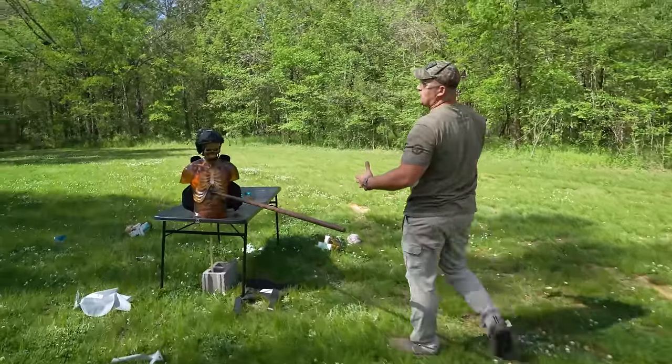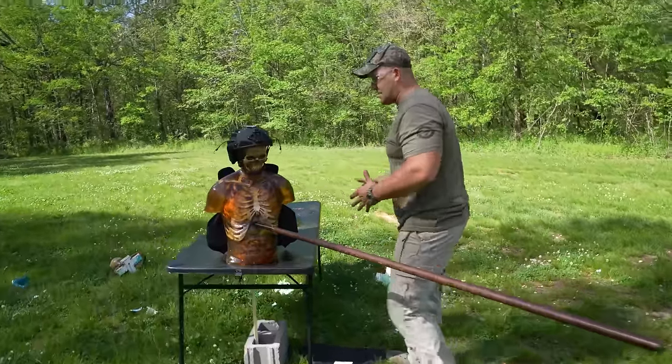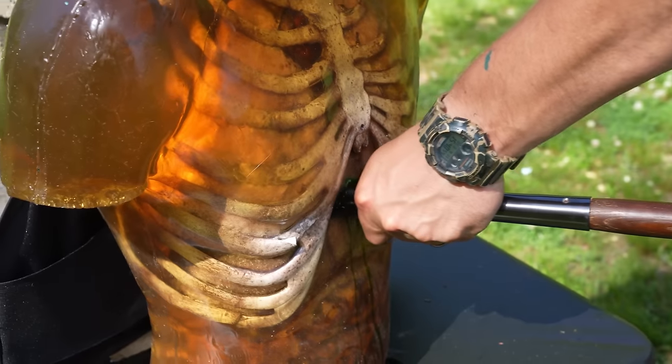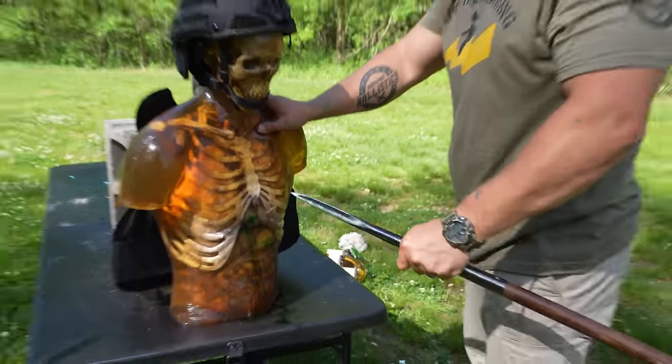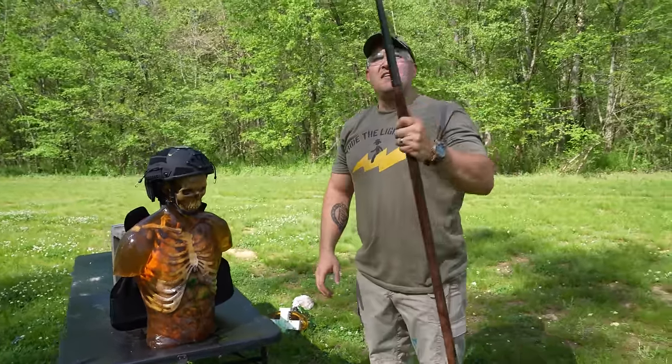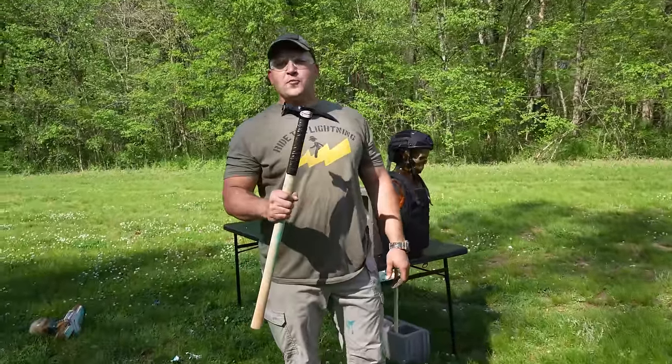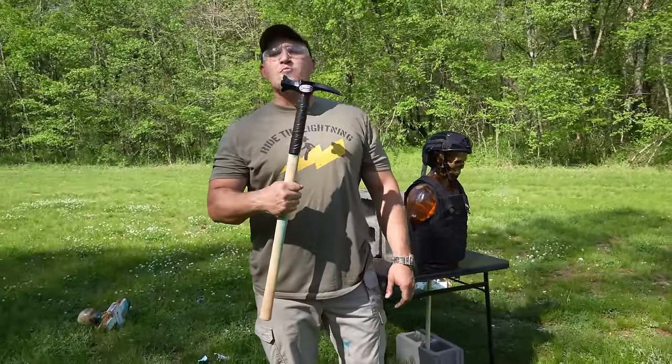I tell you what, I'm feeling pretty good about my spear throwing technique. That's pretty effective right there. And you definitely — yep, that would do it. I would definitely want to be wearing my body armor. Not so much luck with the spear, but I feel pretty good about the old meat tenderizer.